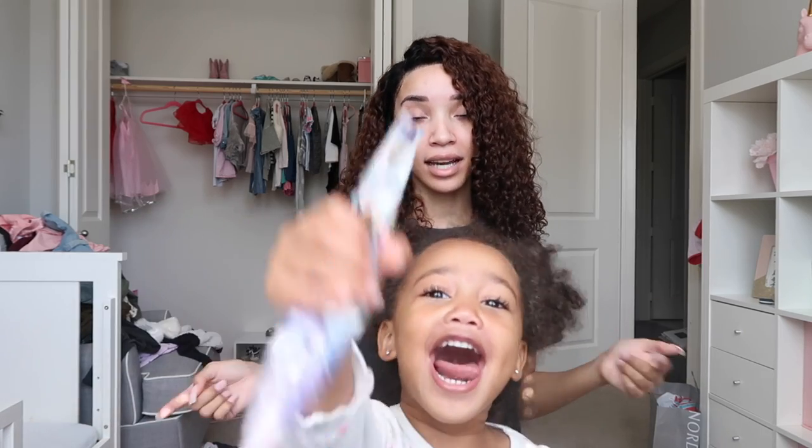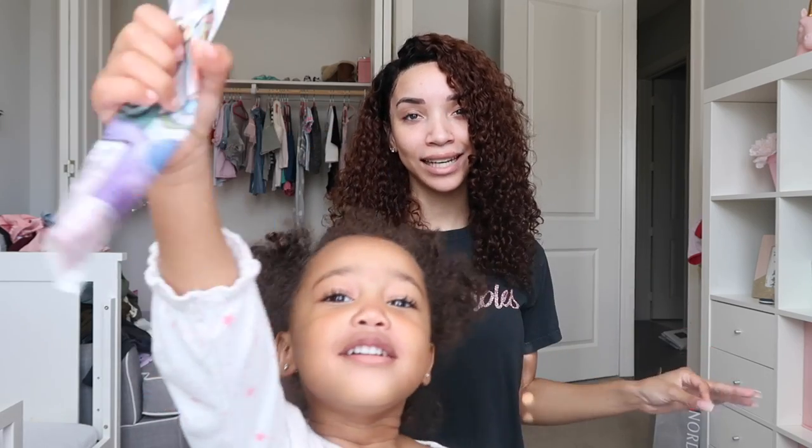For today's vlog, we are in Ziya's room because Ziya's room needs a major clean out, clean up, organization, getting rid of stuff. And also, not only all of her clothes and stuff in her room, but all of her toys downstairs in her toy box. I just wanna go through everything and get rid of all the things that she doesn't need anymore, things that she has grown out of, and things that we can give away.